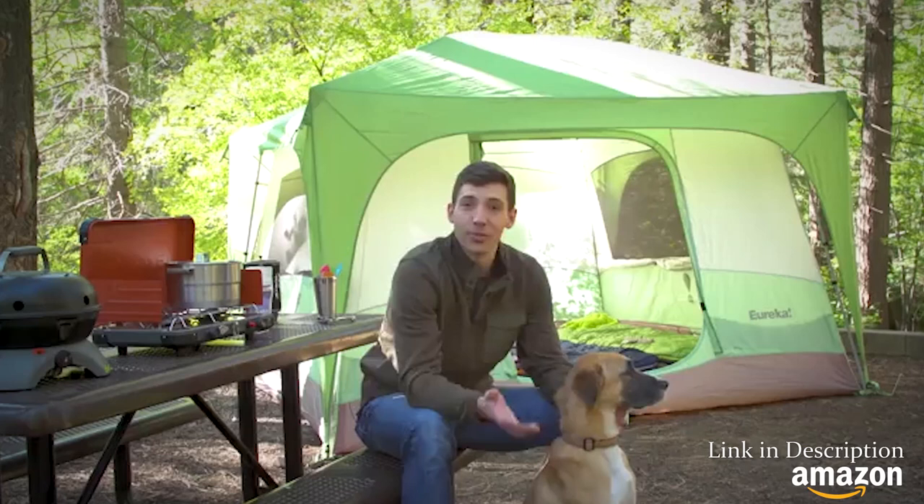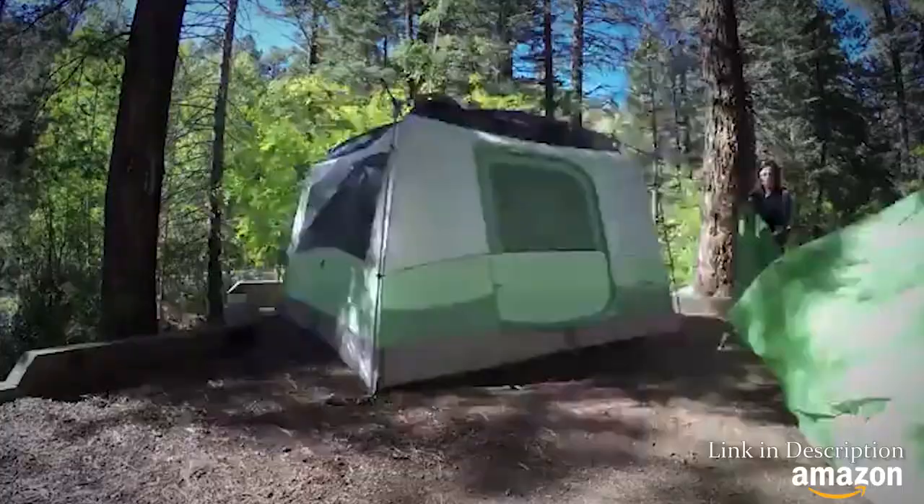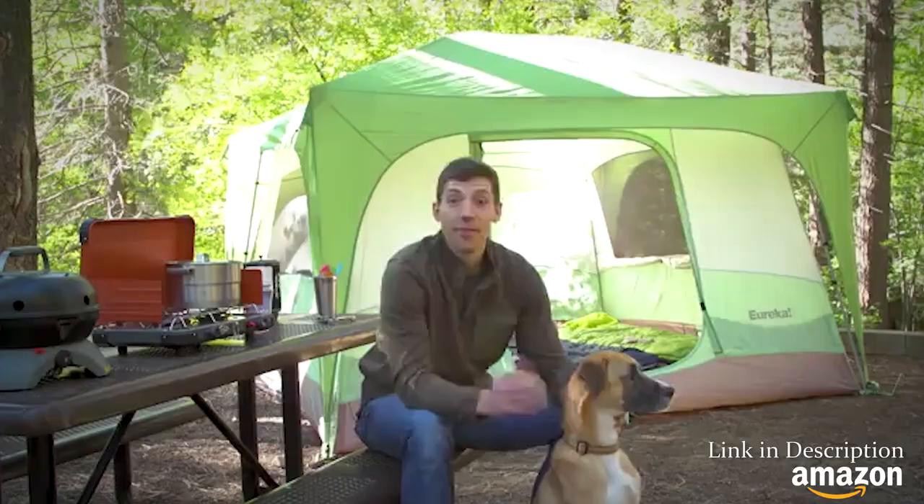The Desert Canyon is a cabin-style tent, which provides the most space and easiest setup of any type of tent out there. These things feature super steep walls that give them 25% more interior and living space than other cabin-style tents out there.